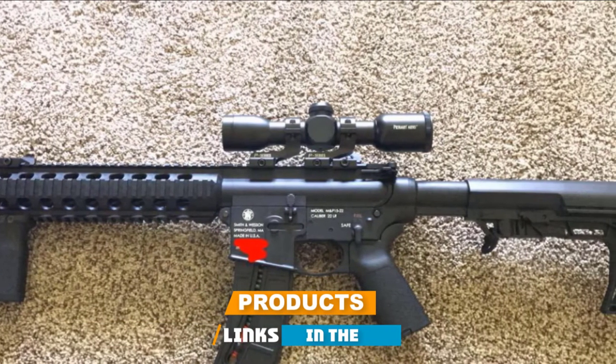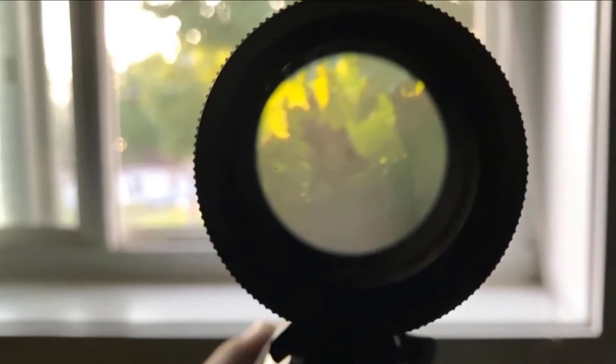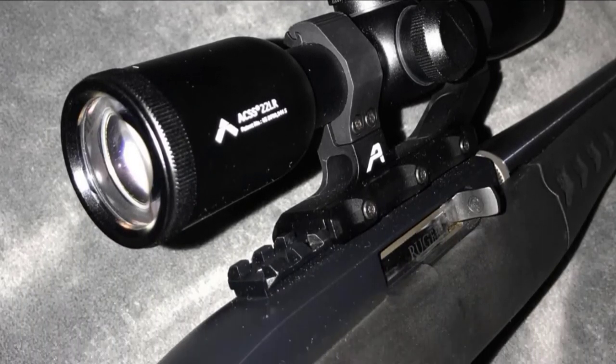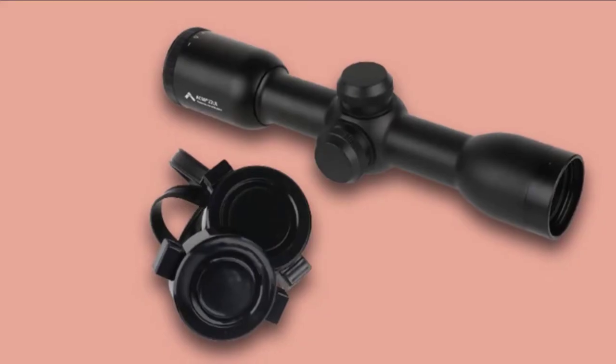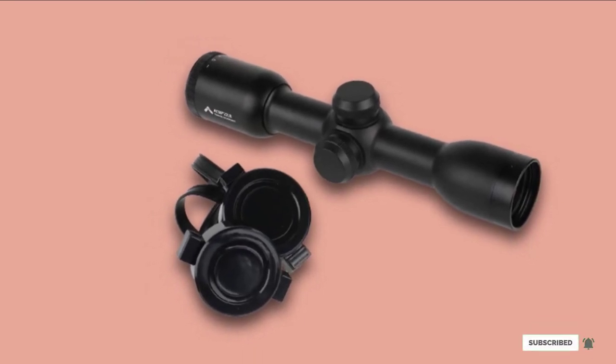The Primary Arms 6x32 is the poster child of a simplistic optical solution. It's a fixed 6x with a 32mm objective lens, which seems a bit too simplistic at first, but the magnification power is complemented by how clear the glass is and is perfect for the average .22 rifle. It's bare-bones as you can get and includes no illumination; however, it's tough as nails and clear as an eyeglass.